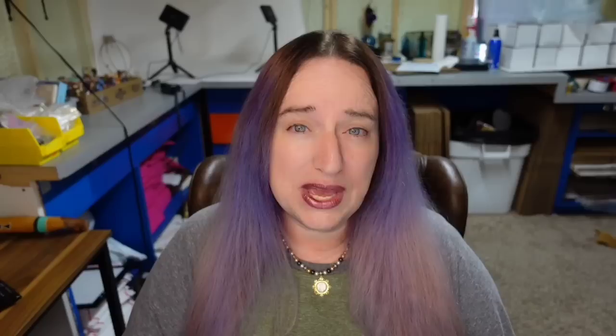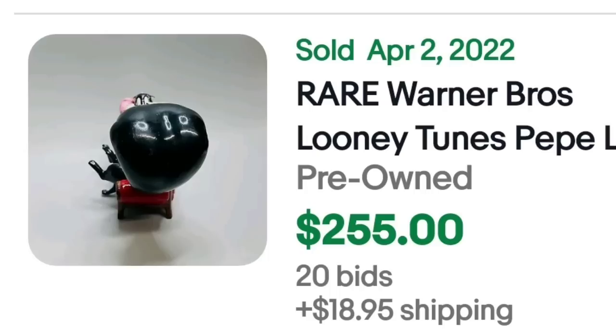I'm going to show you another flaw as far as listing, because I definitely want to help you create better listings. This is a rare Warner Brothers Looney Tunes Pepe Le Pew — it was an auction, got 20 bids, and sold for $255. But look at their front picture — it is of the top of the tail. Here's another of their pictures where you can actually see what the teapot looks like — this would have been a much better option for their first picture. They might have gotten more money, and here's the bottom showing it is marked.